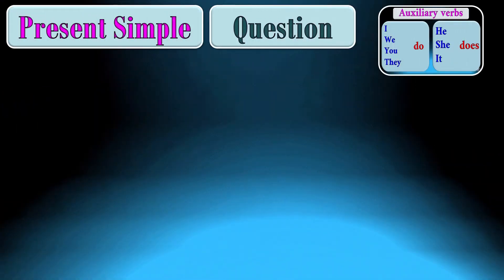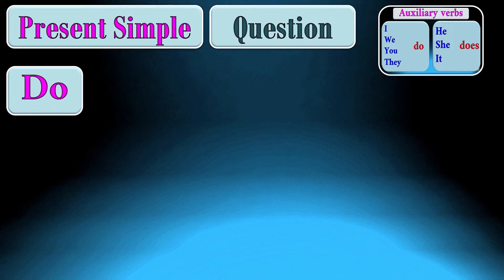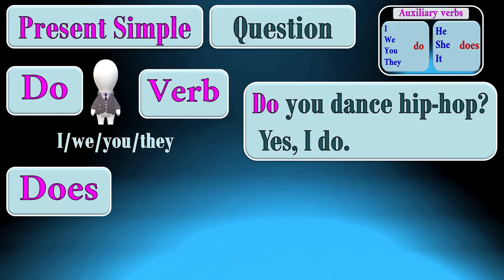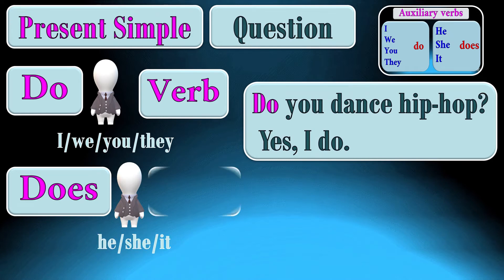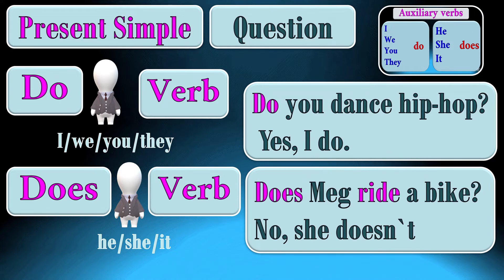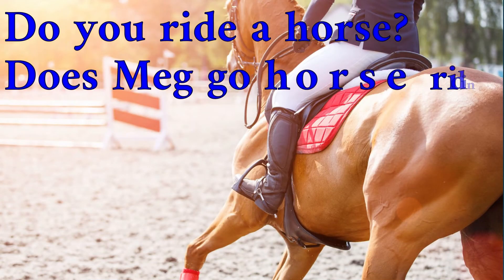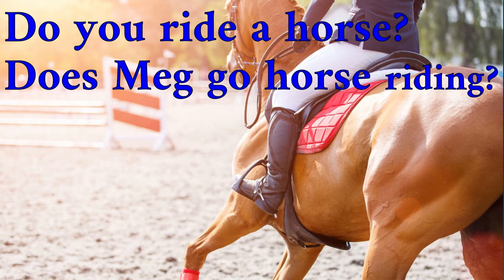To ask a question in the present simple, we begin with do + subject (I, we, you, or they) + verb. For example: Do you dance hip-hop? Yes, I do. If the subject is third person singular, we start with does + he, she, or it + verb. For example: Does Meg ride a bike? No, she does not. Do you ride a horse? Does Meg go horse riding?